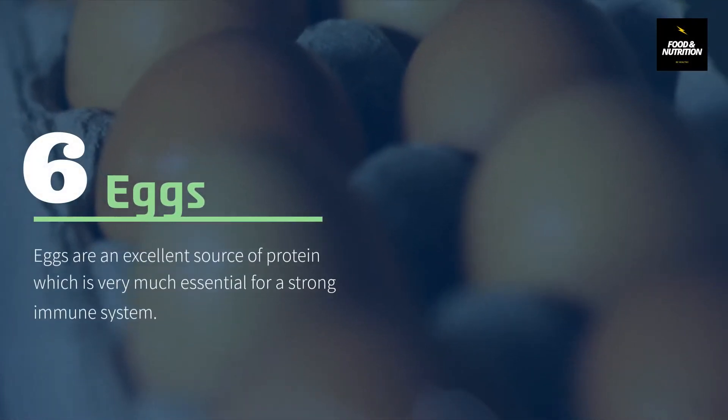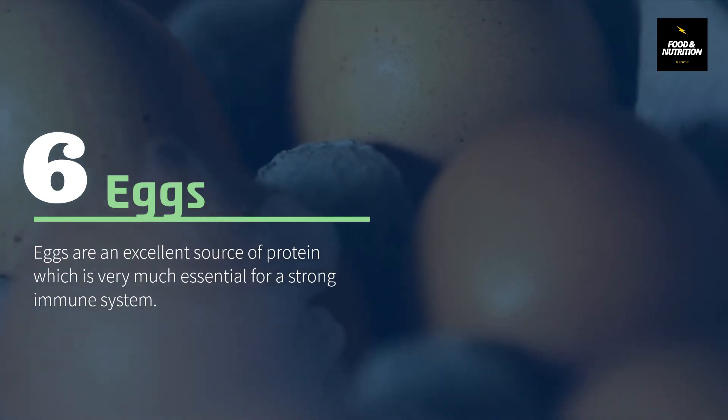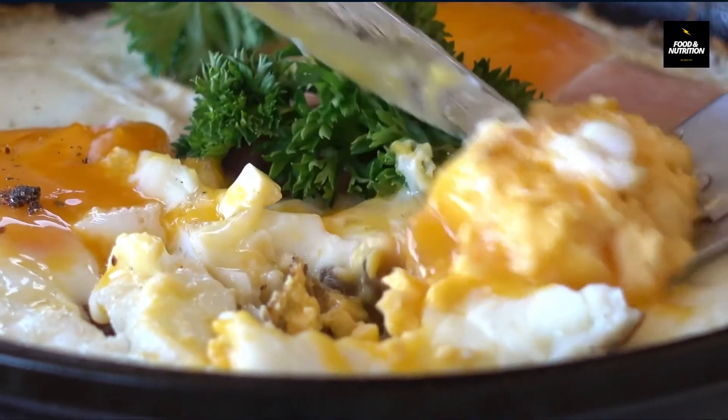Number 6: Eggs. Eggs are an excellent source of protein, which is very essential for a strong immune system. Eggs are also loaded with vitamin A and iron, which help to increase immunity.